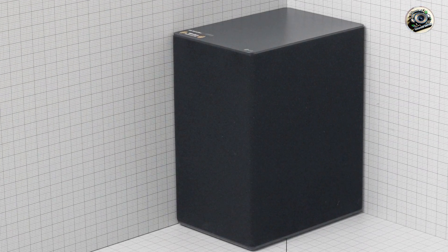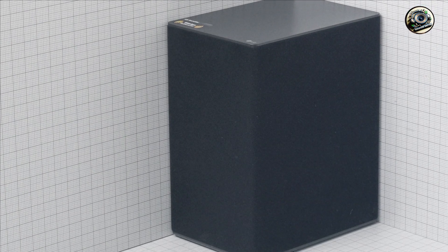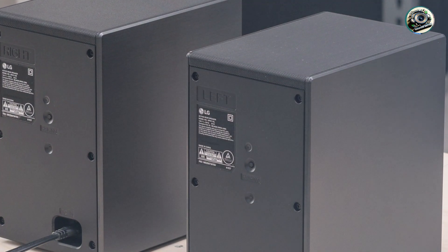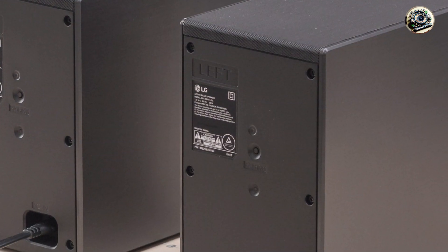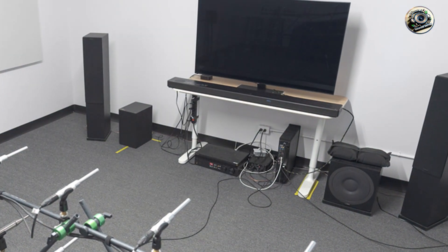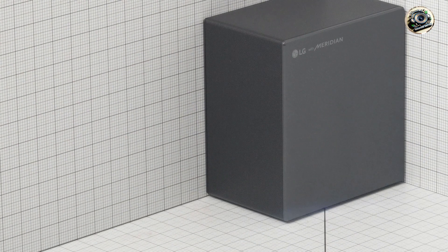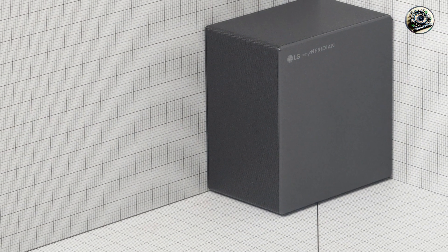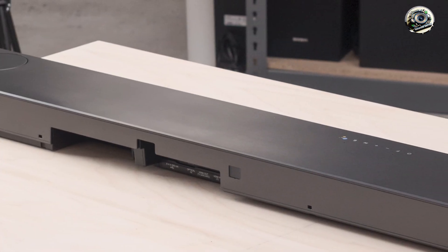Crafted from high-quality materials, the LG SN11RG is built for long-lasting performance. Its robust design ensures that it can handle daily use while maintaining its exceptional audio quality. The soundbar's sleek finish not only enhances its aesthetic appeal, but also protects it from wear and tear. With proper care, the LG SN11RG will continue to deliver an impressive audio experience for years to come, making it a reliable choice for any home theater setup.